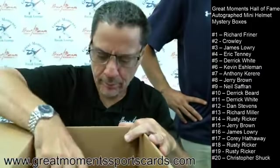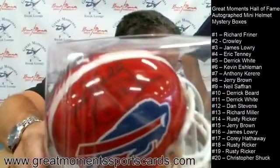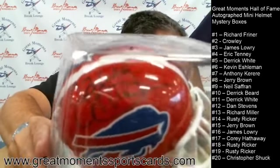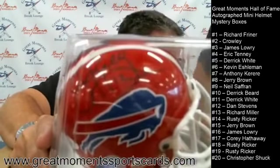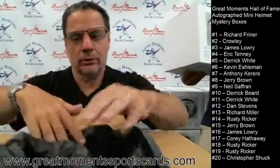Back to back! Box number one is Jim Kelly — an authentic mini helmet with a metal face mask. There's Jim Kelly, great helmet, Buffalo Bills style — red throwback. Machine Gun Kelly went to four straight Super Bowls. How many rings does he have? Zero. Four AFC Championship rings — that's terrible. How would you like to be a Bills fan?